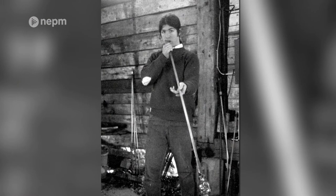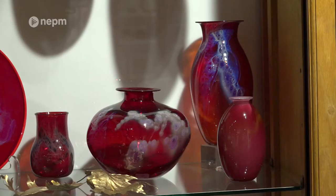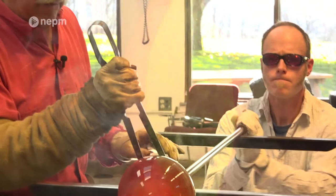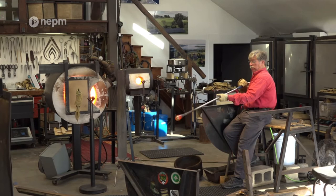Since learning glassblowing in the early 1970s, Simpson has made thousands of planets, as well as tremendous glass platters, goblets, and bowls. The largest planets are a foot in diameter and weigh 50 pounds or more. I feel so fortunate that the pieces I like to make and the concepts I like to explore in glass seem to be things that people like to collect. I've just been incredibly lucky that people understand what I'm doing and want to share in that.